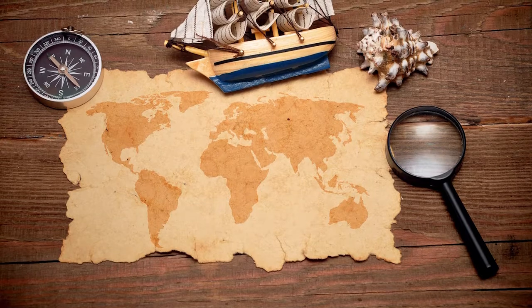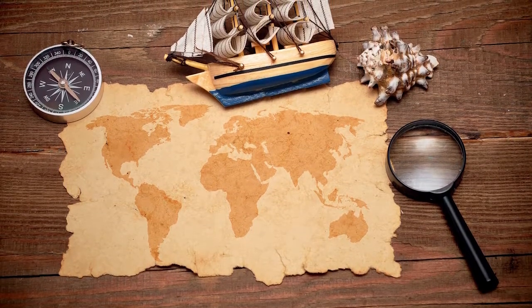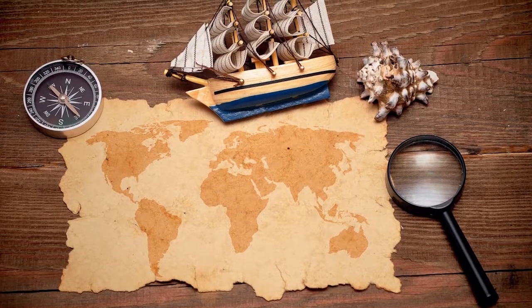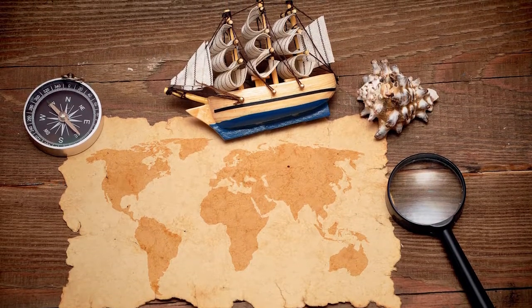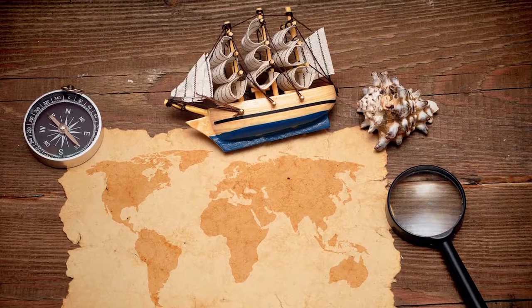While a compass is a great tool for navigation, it doesn't always point exactly north. This is because the earth's magnetic north pole is not the same as true north, or the earth's geographic north pole. The magnetic north pole lies about a thousand miles south of true north in Canada.